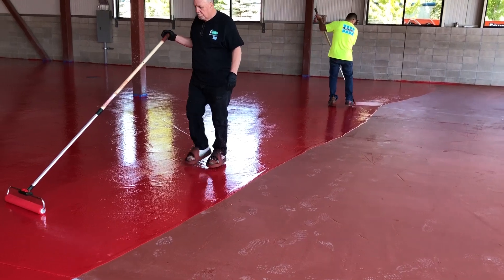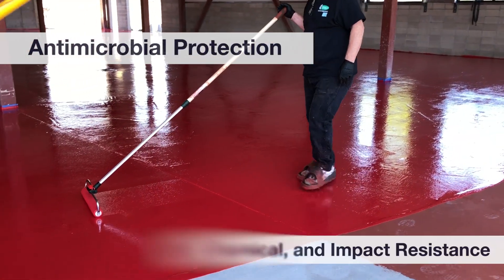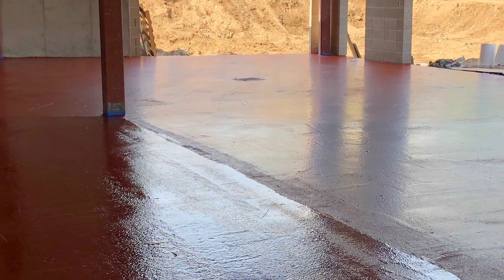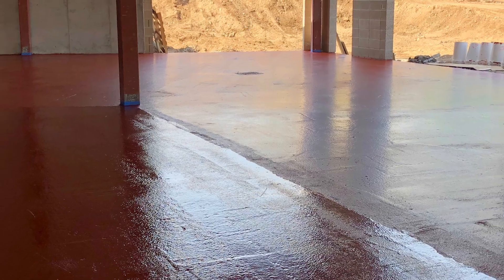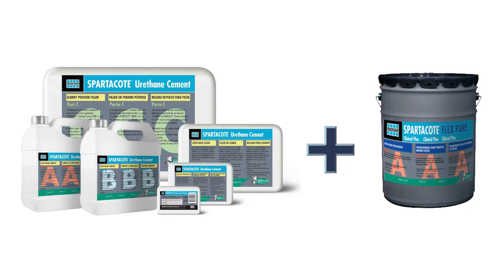The Clinical Plus top coat provides the brewery with antimicrobial protection and excellent abrasion, stain, and chemical resistance. It cures in two hours, allowing for fast return to service. When combined with Spartacote Urethane Cement, this resinous flooring system gives floor owners heavy-duty impact protection as well.